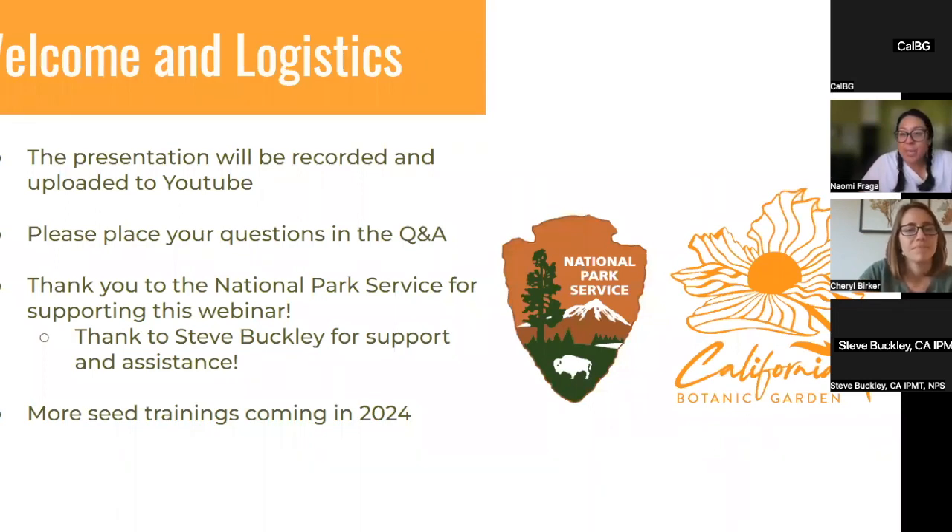Just a few logistics before we get started: this presentation will be recorded and uploaded to YouTube, around next week. For questions during the webinar, we're going to hold Q&A at the end, so please place your questions in the Q&A as we go along and I'll be fielding those questions. I want to thank the National Park Service for supporting this webinar, and especially thanks to Steve, who has given us great assistance.